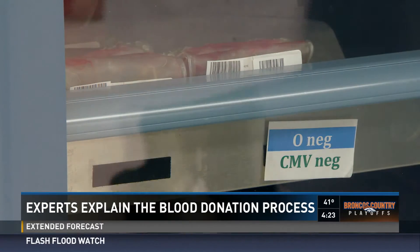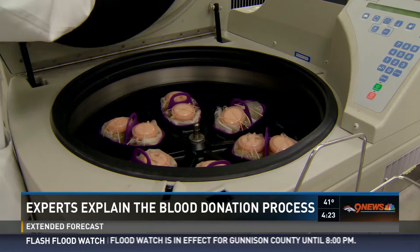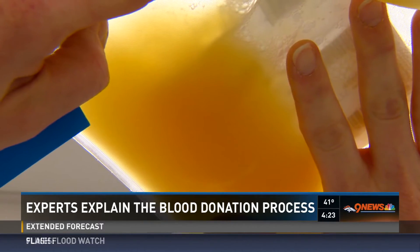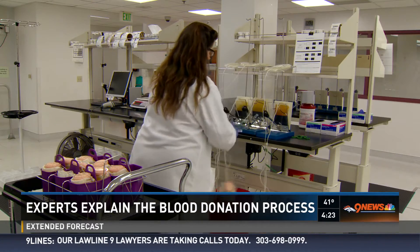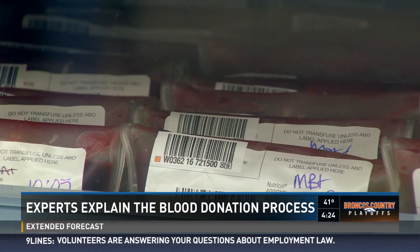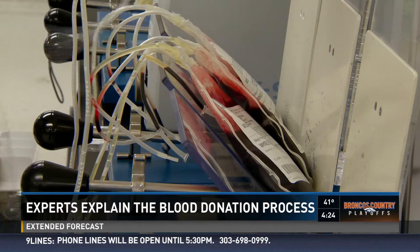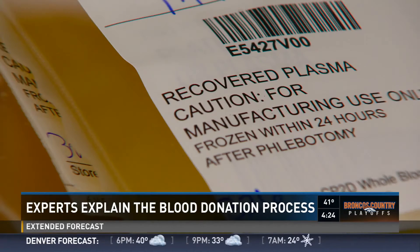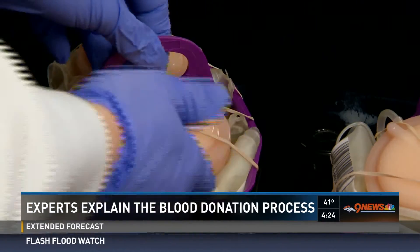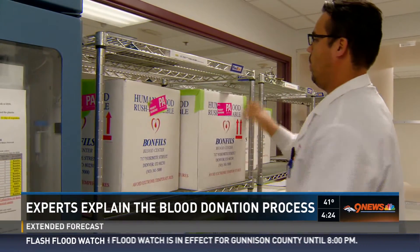Here's what happens: pints of blood are processed, then put in a centrifuge — a big spinning machine that separates the plasma, which is the clear part of the blood, from the red blood cells. The plasma is then frozen after separation to save it. Red blood cells are filtered to remove white blood cells, which prevents patients from reacting to anything in the blood when it's given to them. The red blood cells are then put in quarantine storage until samples are tested for a huge list of diseases. Once testing is done, the blood is labeled by type — for example, O negative or A positive.